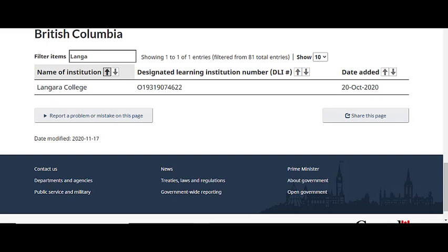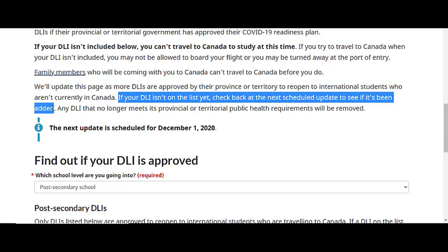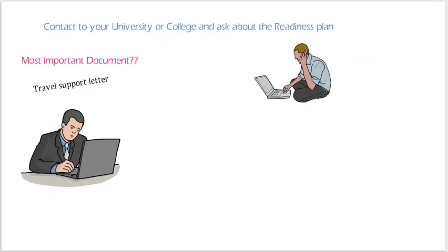This college also offers a readiness plan, so you can apply to it. In this way, you can easily check your university or college's readiness plan. If your university or college is not yet added to this list, be patient and don't worry — it will be added soon.